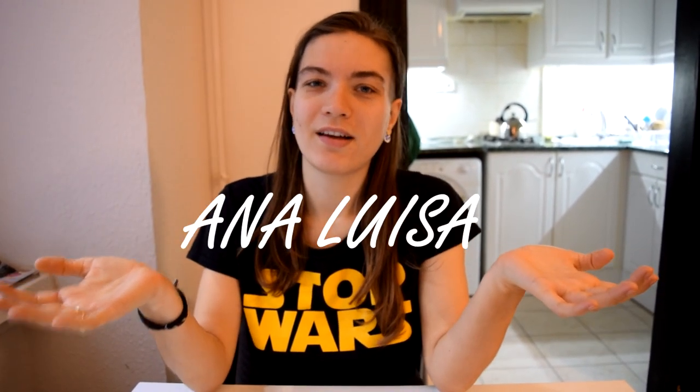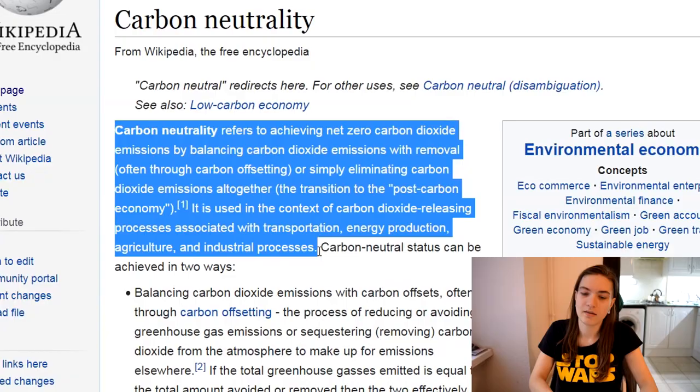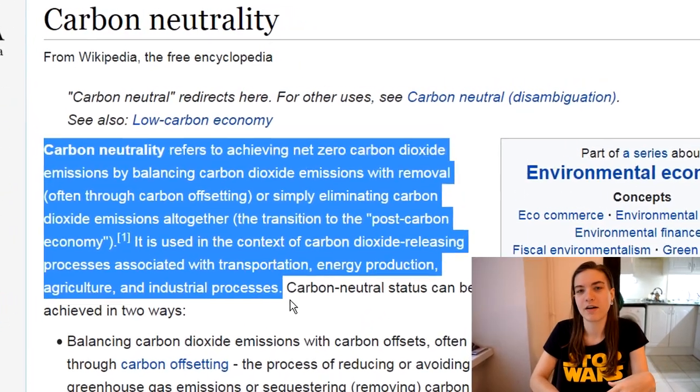This video is brought to you by Ana Luisa. I'm really happy to be working with them again. The reason I really like Ana Luisa is not just because they have really nice jewellery — it's also because they're carbon neutral, which is something that's really important to me. Carbon neutral means that they offset 100% of their emissions.